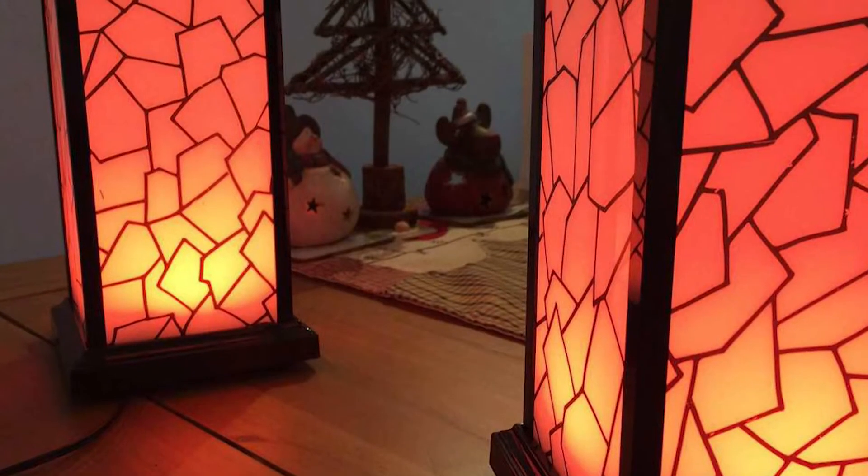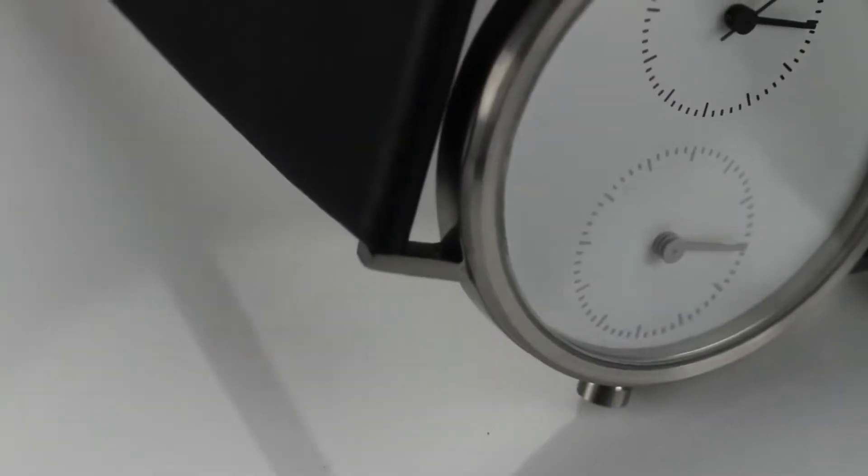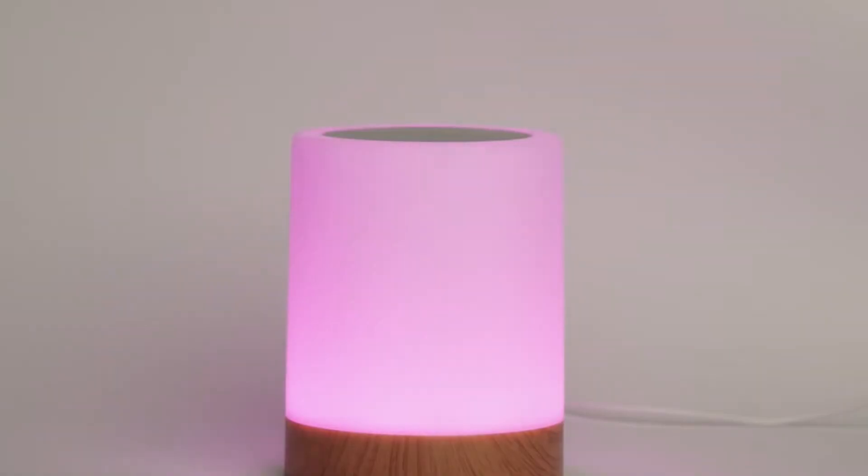In today's video, we reveal the Top 10 Best Gadgets for Long-Distance Relationships You Should Consider Buying. Stay till the end as number one promises to blow your mind effortlessly. Let's get started.